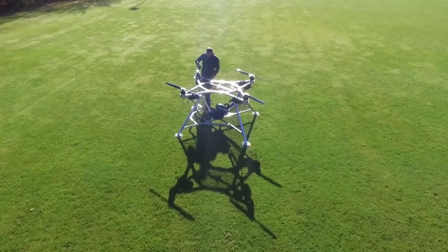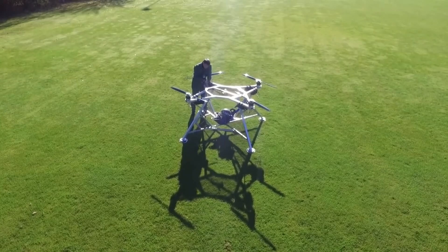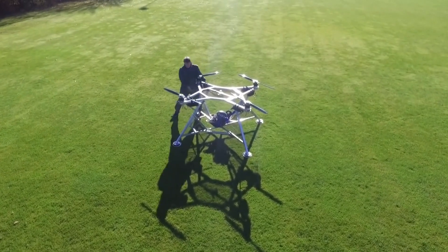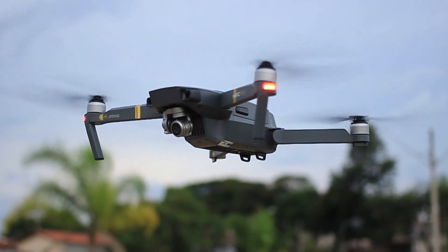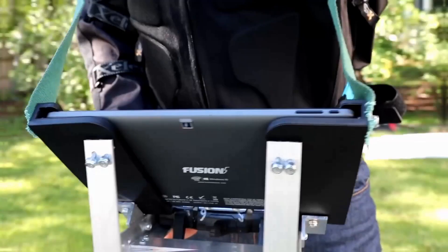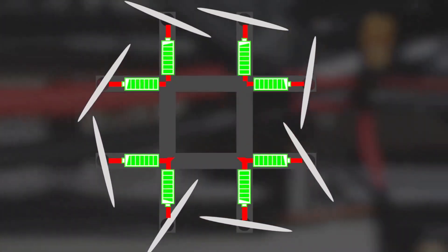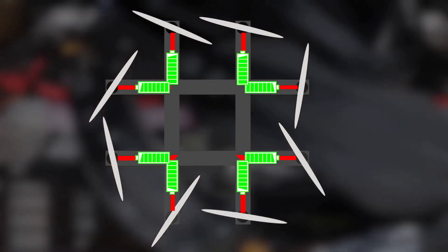Multi-copter vehicles have been the choice of many engineers and hobbyists for making their own flying machines, particularly since quadcopter drones arrived on the scene. The advantage that quadcopter drones have is that their electrical controls remove the complexity one encounters in a mechanical system, even for a simple task like changing the speed of the rotor blades.